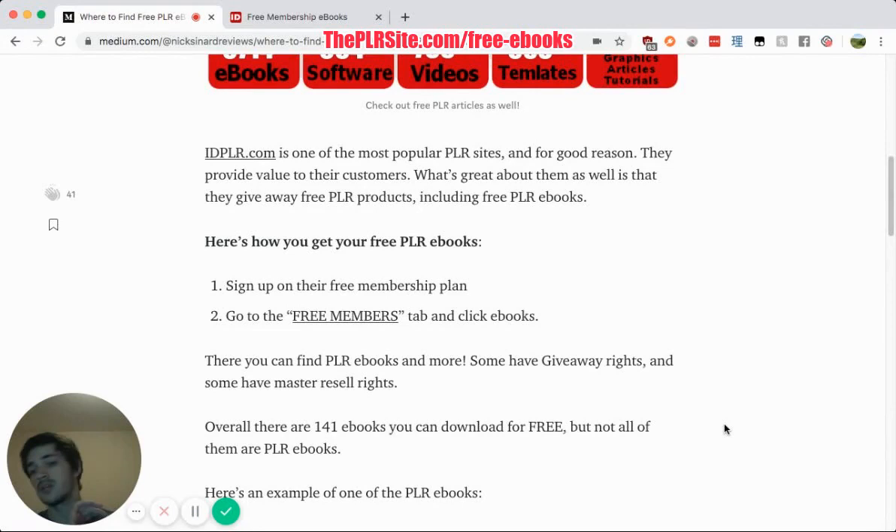All you have to do is go to the free members tab — click any of the links here and you'll go straight to it — and you can sign up for free, absolutely for free. There's no credit card information required, nothing at all like that. You'll just get free content.